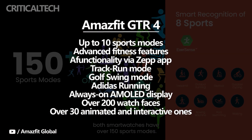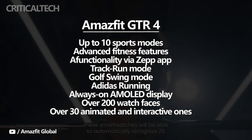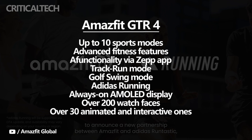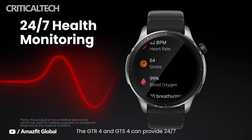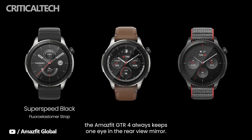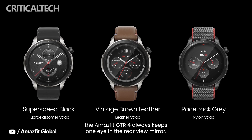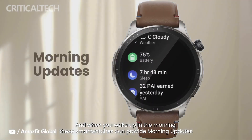The GTR4 has an advanced track run mode, a new golf swing mode, and compatibility with Adidas Running. Amazfit plans to also incorporate support for Strava. It will also be possible soon to import route parameters from ZEP into the GTR4 and navigate the route in real-time. The round GTR4 comes in brown, black leather, and grey colors and hosts an always-on AMOLED display, with the option to pick from over 200 watch faces, including over 30 animated and interactive ones.